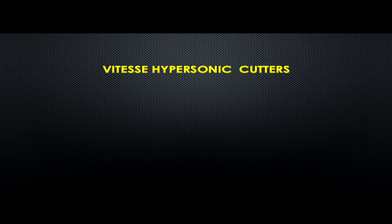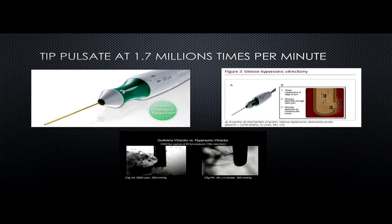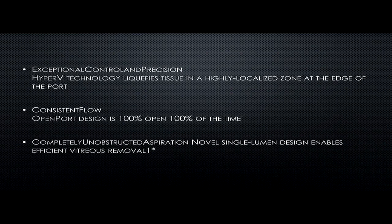The bevel tip design allows the cutting port to be close to the retina, reduces traction, and provides increased surgical efficiency. The second new cutter is not yet commercially widely available — it's only with the Bausch and Lomb Stellaris platform. This is the hypersonic cutter; the tip pulsates 1.7 million times per minute, the port remains 100% open at all times. The manufacturer claims very less traction, much higher flow, exceptionally controlled precision, consistent flow due to 100% port open time, and complete unobstructed aspiration with a normal single lumen design.